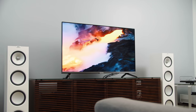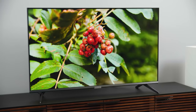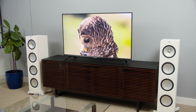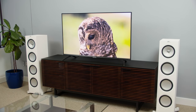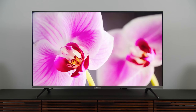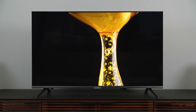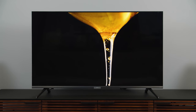Next on the list is the TCL 6 Series, or R635, at the 55-inch variant. Priced under $700, this TV offers some amazing technology built in, including mini LED backlights. That means the backlights in this TV are super tiny and there are tens of thousands of them, which gives it really great control over the image. Specifically, it controls black levels very well. You get very bright, punchy HDR objects on those black backgrounds without a bunch of halo.